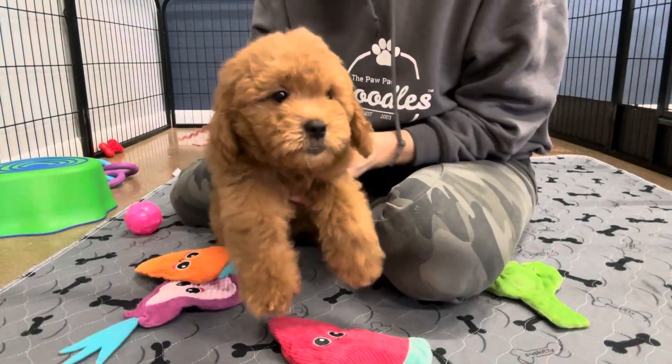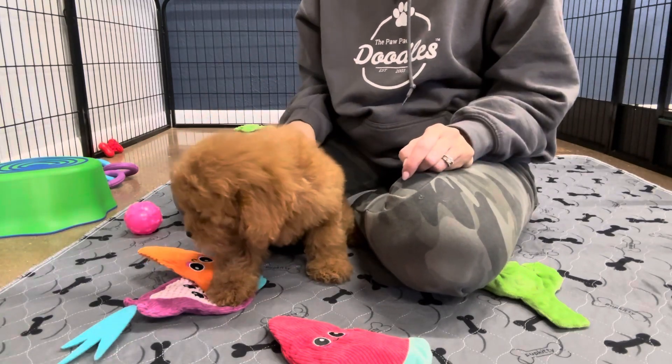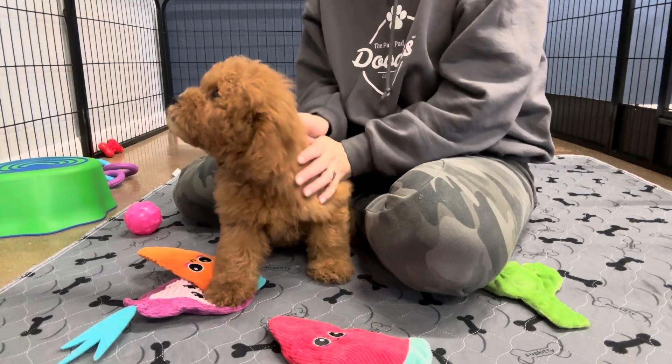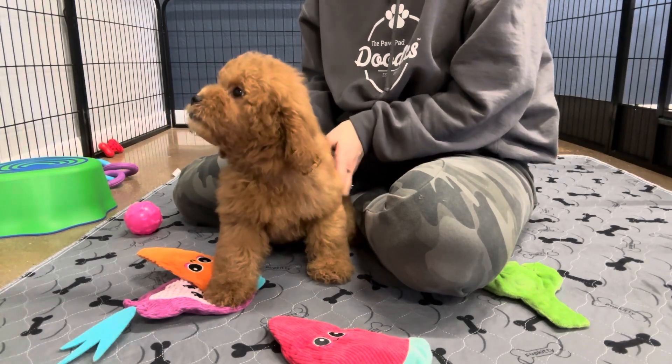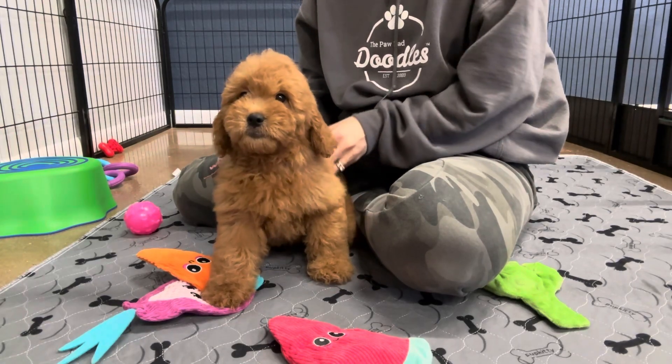This is Rosemary's Pink Ribbon Female. She is an English F1B Toy Golden Doodle. She has a gorgeous auburn red, a dark red coat. It's kind of almost has a brown to it, but I love it. It definitely has like that red hue to it.